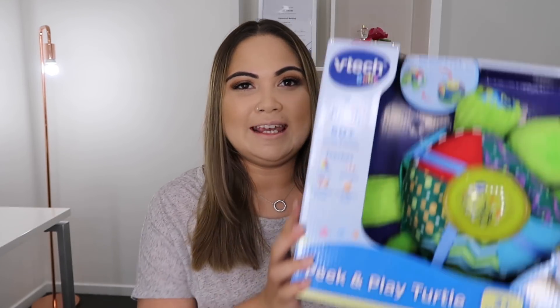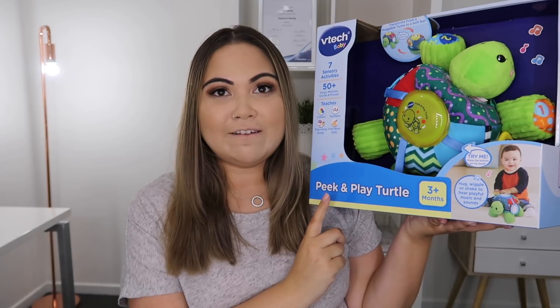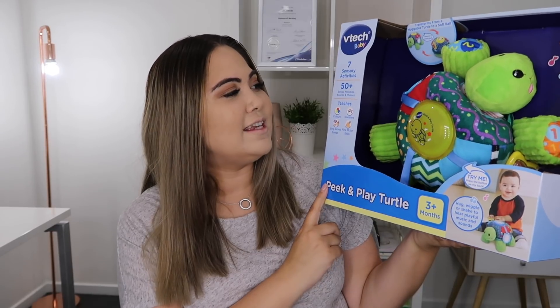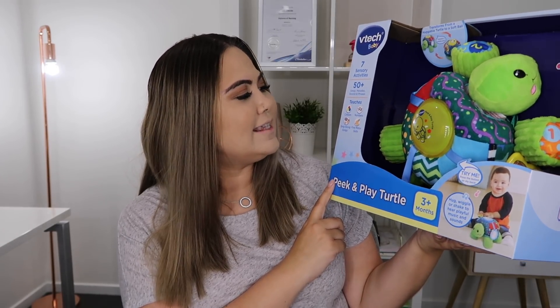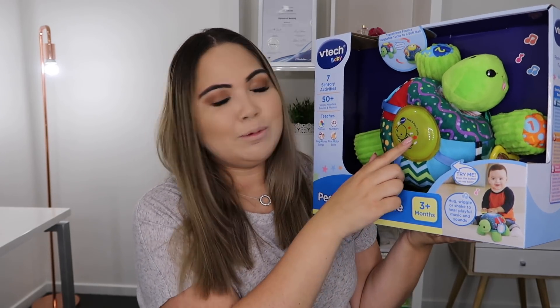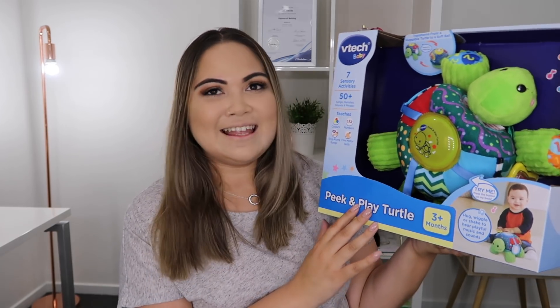The second thing that I purchased is this pick and play turtle. This is really great for young babies and toddlers. It has seven sensory activities, 50 plus melodies, sounds and phrases, and it teaches colours, numbers, singalongs and fine motor skills, which I think is really nice. He's super soft and you press his belly and he glows and sings along. I just think that's really cute.